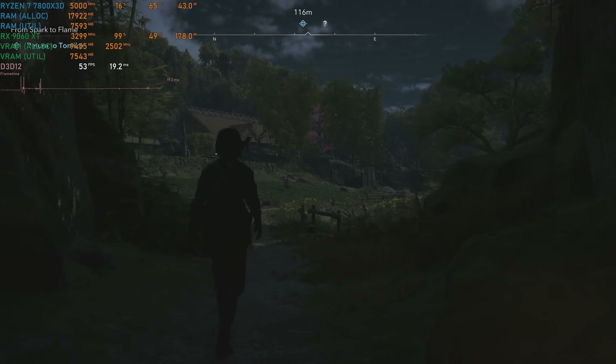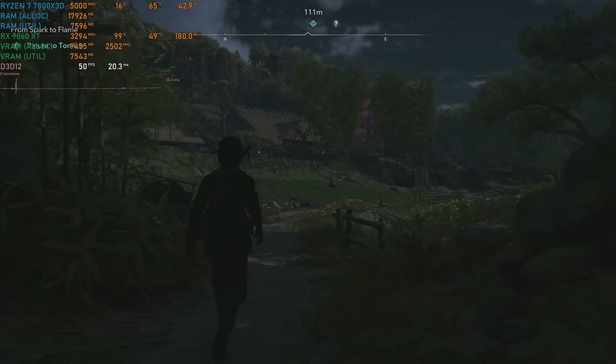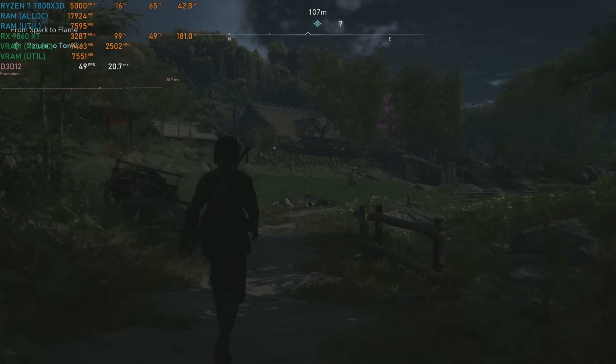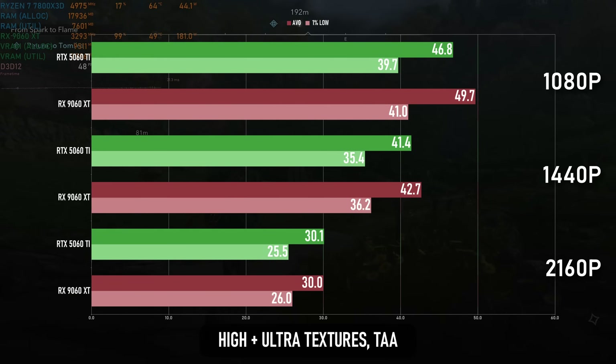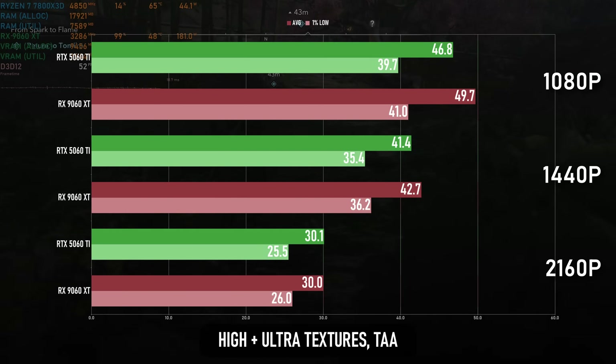The 9060 XT starts off with a small lead over the 5060 Ti in AC Shadows. It's functionally equal, being just 5% faster at 1080p high with ultra textures, and within margin of error at 1440p, but I still call this good news. It's possible to enjoy a 4K 30fps experience on both cards.